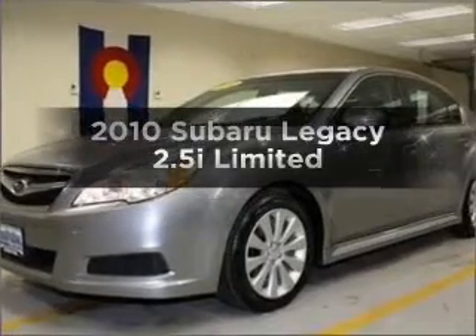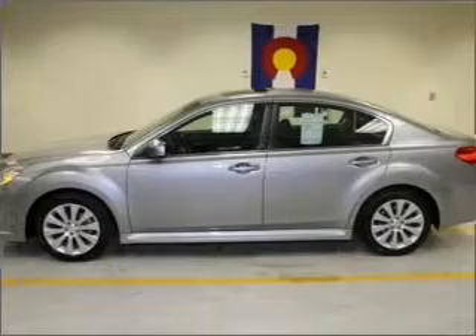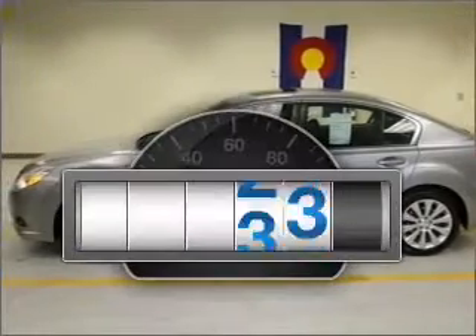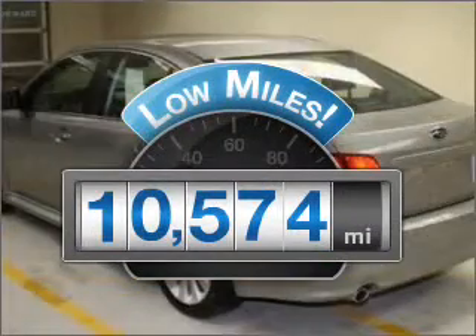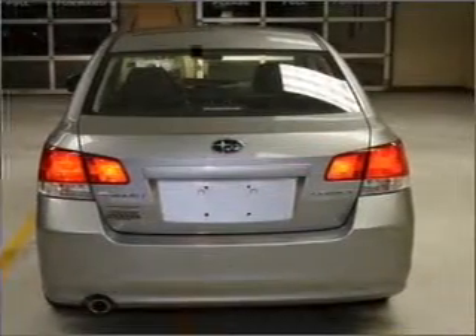Get noticed in this 2010 Subaru Legacy. Everything you need under one roof with this great vehicle. Low mileage is an important factor in your purchase and this vehicle delivers a low odometer reading, with an efficient four-cylinder engine that responds smoothly to its automatic transmission.